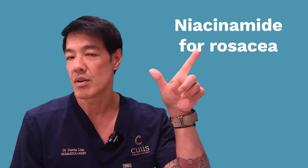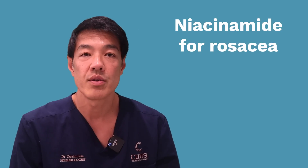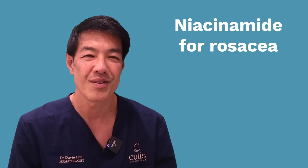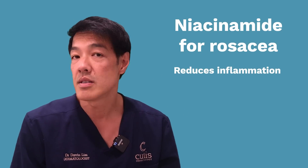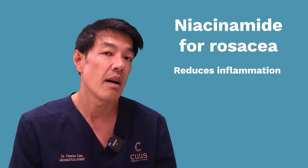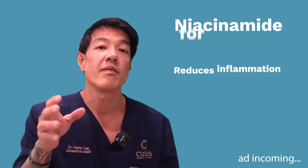Number two: rosacea, or acne rosacea. Rosacea is a very common condition — it's due to sensitive skin and can present as redness on your skin together with flushing, blushing, and sometimes broken capillaries. With rosacea, vitamin B3 is excellent because it can reduce skin inflammation. This is something I ask my patients to use as a skincare additive or part of their skincare routine, more so than things like retinols and ascorbic acid for the reasons given above.